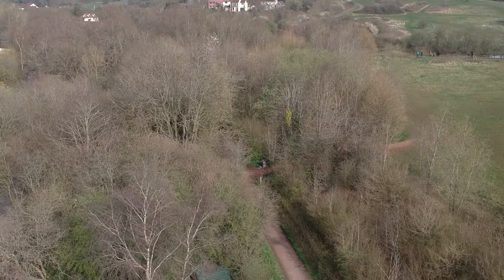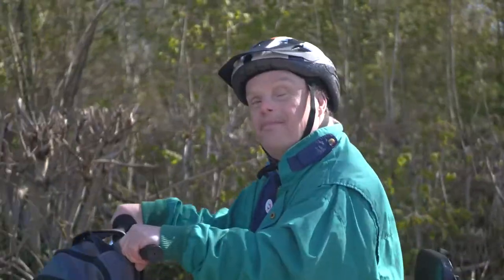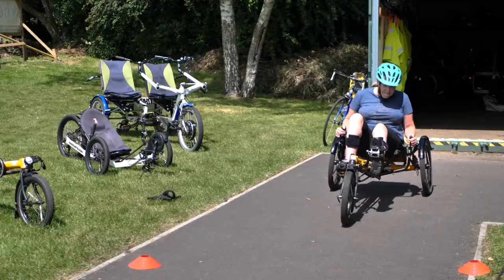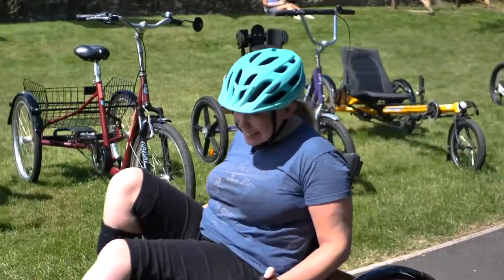We're also hoping within a year to have a third trail, which we're going to call the Orchard Trail, which is smaller but flat and safe. This is with a view to allowing the possibility of independent cycling for some of our service users, so the carers can just sit back and enjoy the view. Such a cool sense of freedom — I just can't get enough of it. The first time I came I was just over the moon. It just made me feel amazing, and I rave about it to all my friends and family.